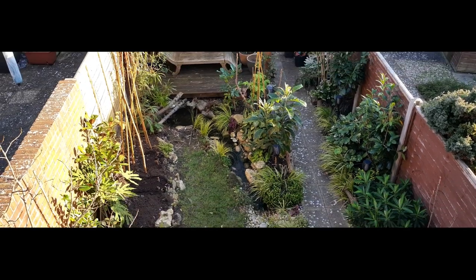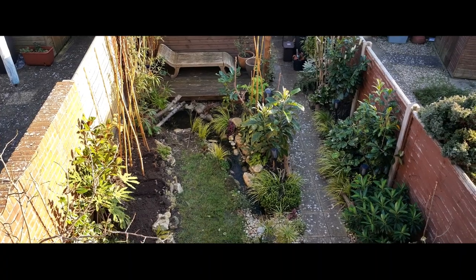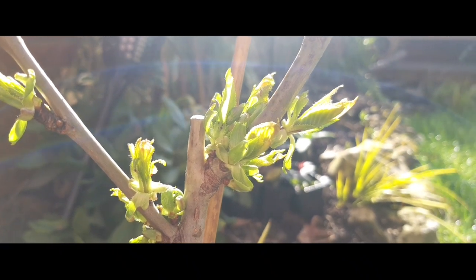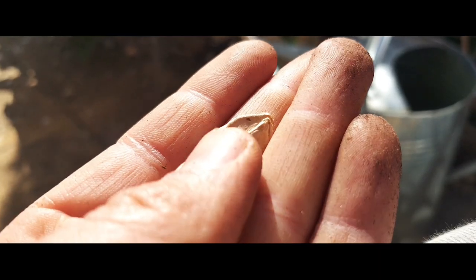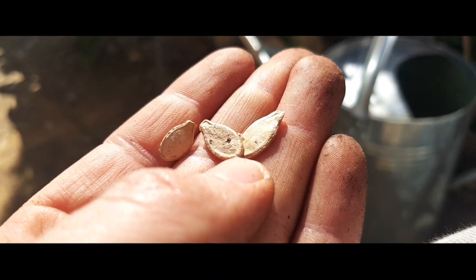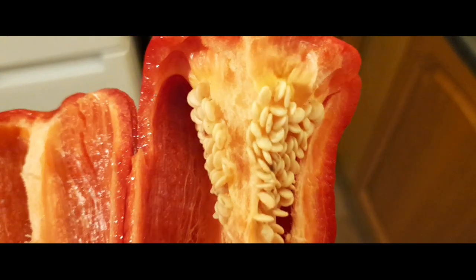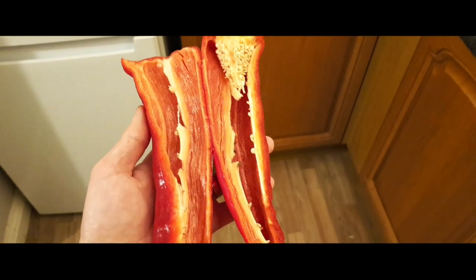Hi everyone, Craig here and welcome to episode 8 of season 3 of the Tiny Tropical Garden. In this week's video, we'll be talking through edibles and I'll be showing you what exotic edibles I'm already growing in the tiny tropical garden. I'll be sowing seeds for some new edible plants that will add to the exotic and jungle style of my garden, and I'll be using my initiative to save seeds from some of the foods that I love to eat to grow on as new plants.